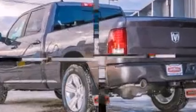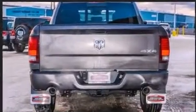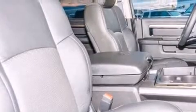Four-wheel drive allows you to go places you've only imagined. A wealth of standard features mean that you no longer have to sacrifice, such as remote keyless entry,